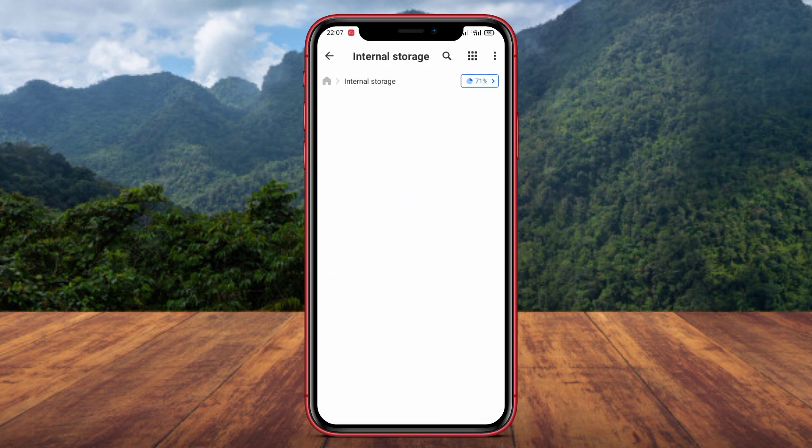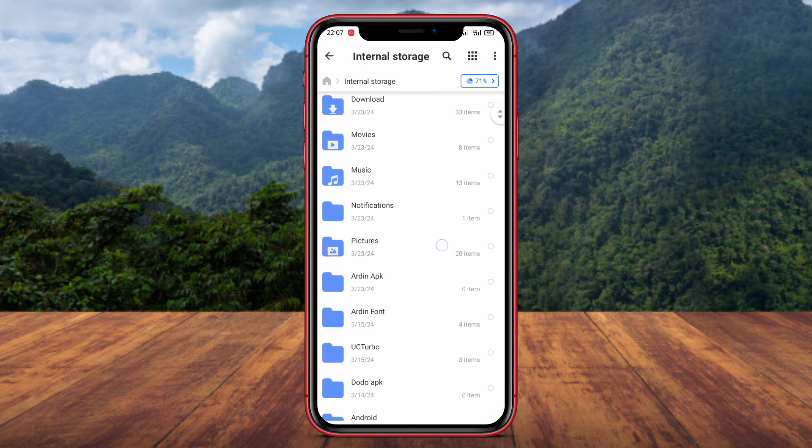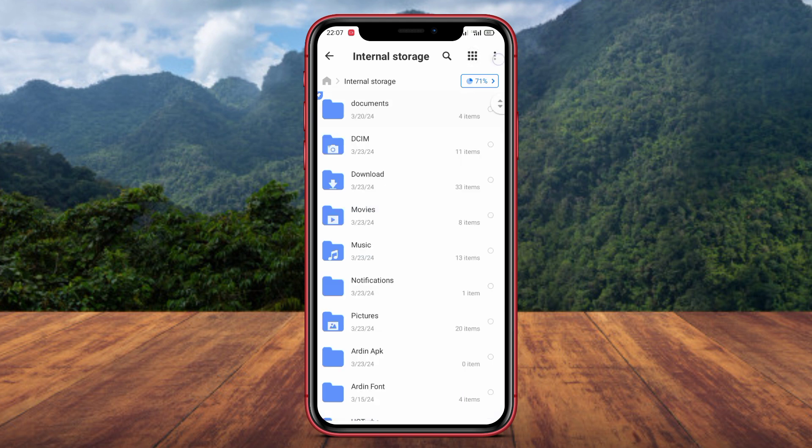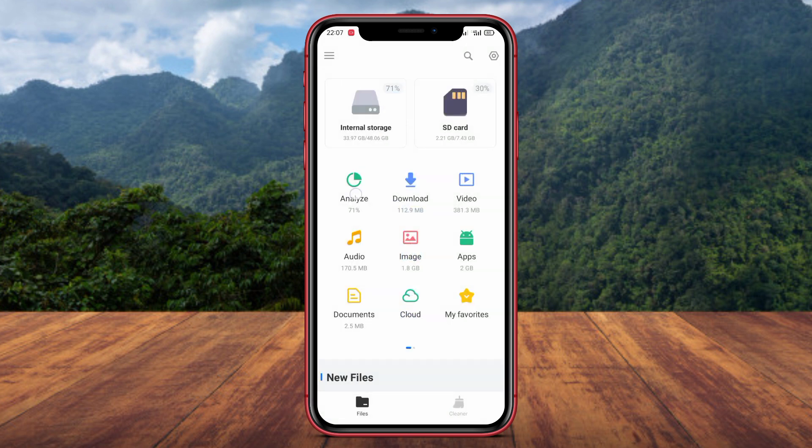The application also supports various file formats such as images, videos, audios, documents, and more. Additionally, files can be shared through various social media platforms directly from the application. File Manager X Folder's user interface is intuitive and provides simple navigation to easily find files.